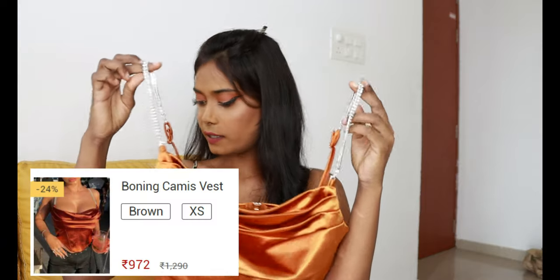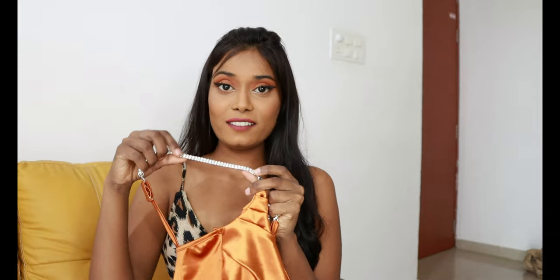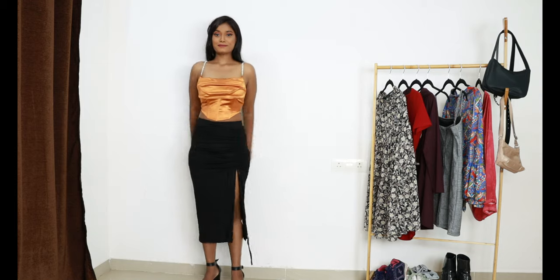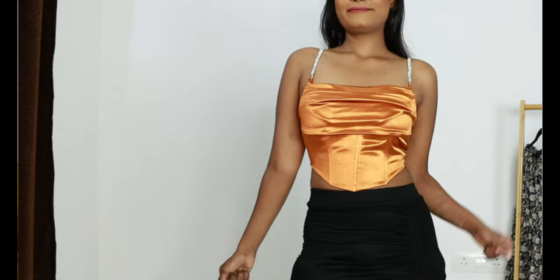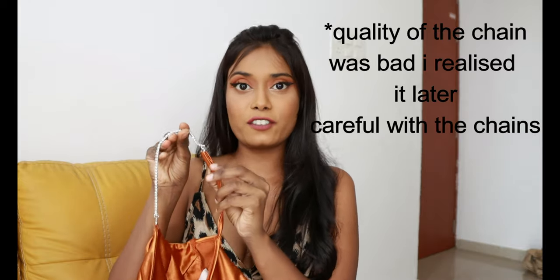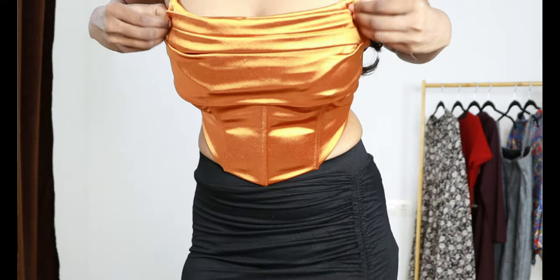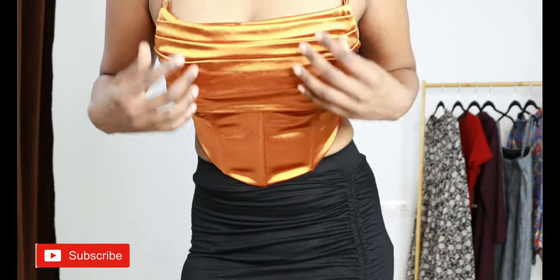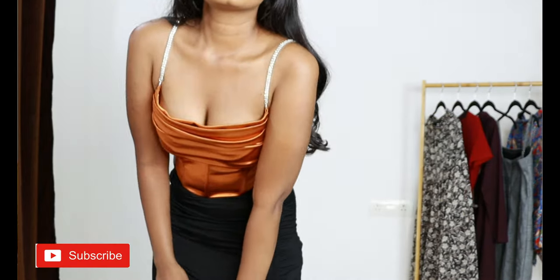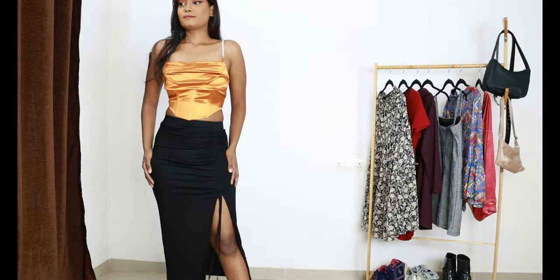The next top wear — I have this boning cami vest. It looks so pretty. I ordered it in size extra small. For 972 rupees, it is really really good. It is very soft and the material is beautiful. It looks really really classy. The straps are adjustable which is a plus. The fit is really really good. Backside there is a chain and it is a stretchy fabric. What I love the most is the neckline — it looks really really pretty. Definitely worth it for 972 rupees. Go with this one if you're looking for a corset kind of thing — corsets are so in right now.